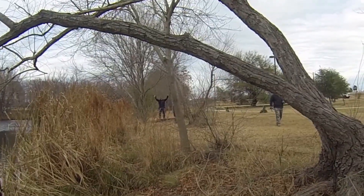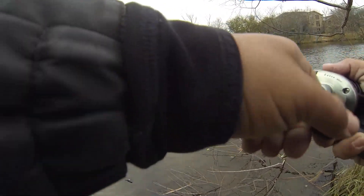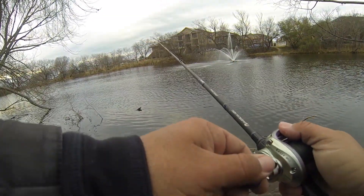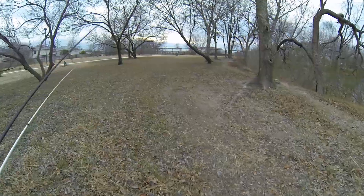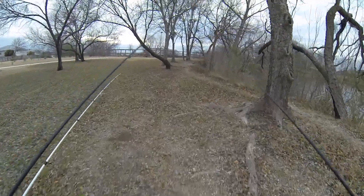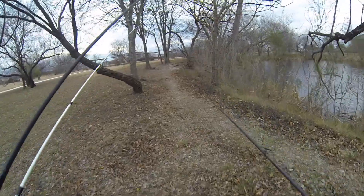Alright guys, we're about to find out how cold it actually is right now. It feels like 19 degrees! My buddies Mondo and Tony just left me — maybe I shouldn't be fishing.